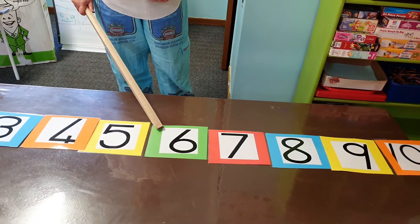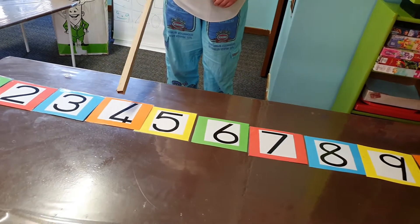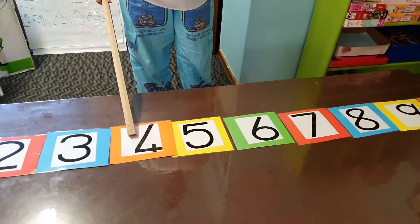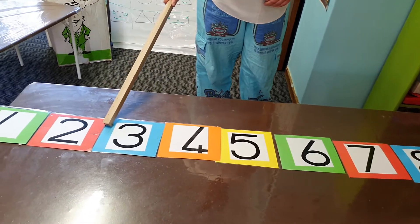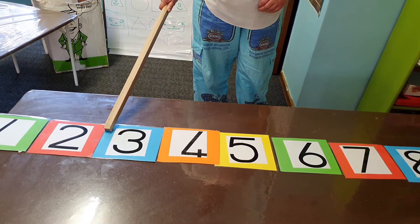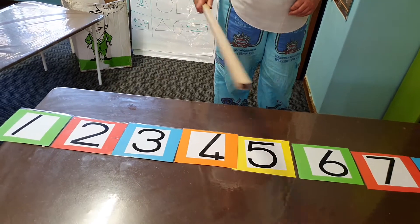After number 6 comes number 7. Wow, clever girl! After number 4 comes number 5. And after number 3 comes number 4. After number 2 comes 3. Well done.